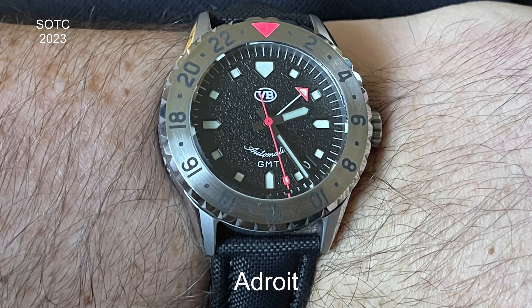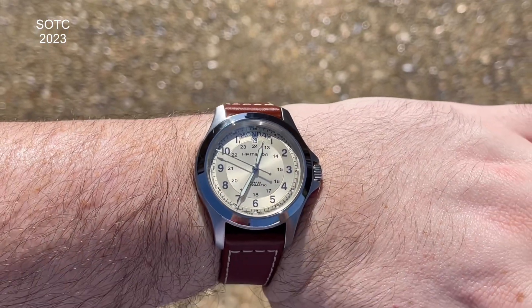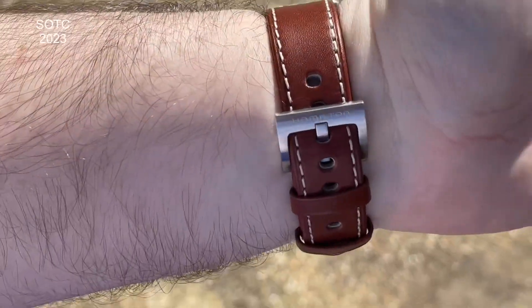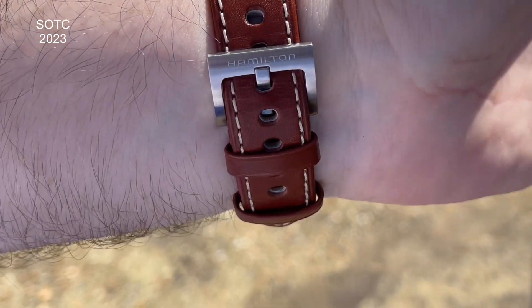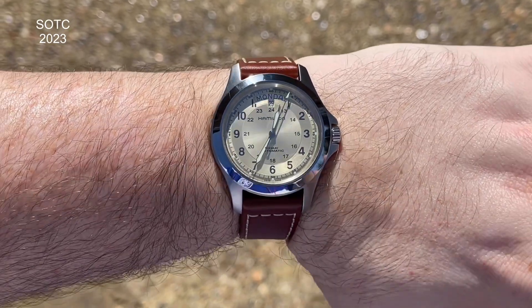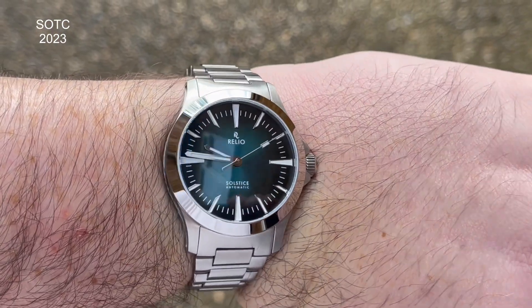Moving on to my main collection: the Hamilton Khaki King — unbelievable, cracking watch. If you don't own a Hamilton, you need to try and get one. The Khaki King is a legend with the day of the week display. I always thought I'd get the black dial, but I don't own anything with a champagne dial and I thought that made more sense. I love it — really beautiful watch that's not going anywhere.